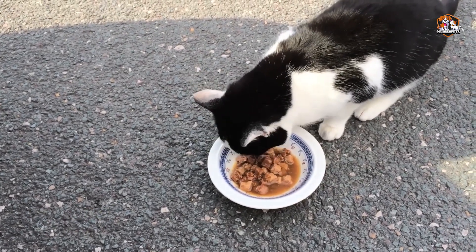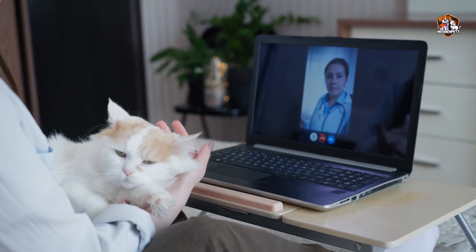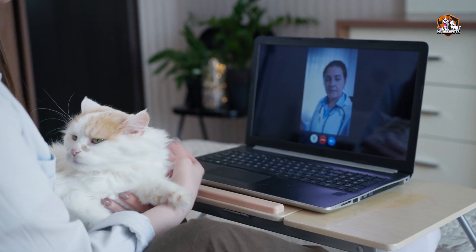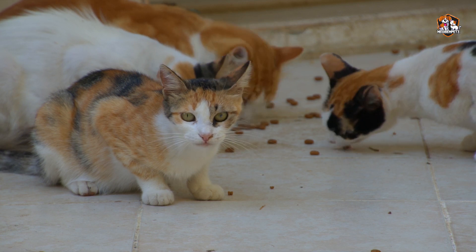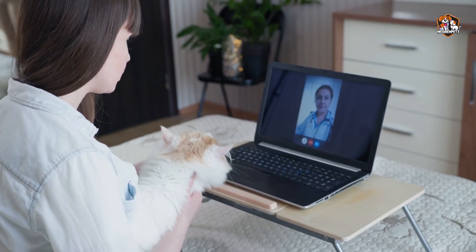Number eight: Food. Cats are obligate carnivores and get their protein from various meats. Wheat and corn are usually fillers that cats don't need and will have a hard time digesting. Invest in a good food brand that's still within your budget — it might just save you a trip to the vet.